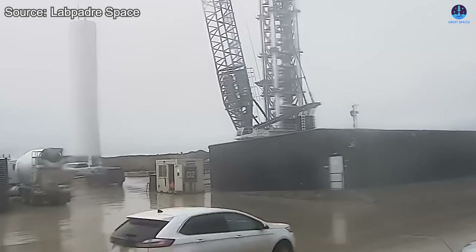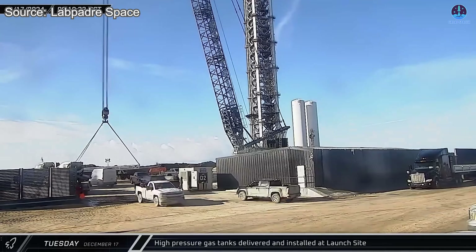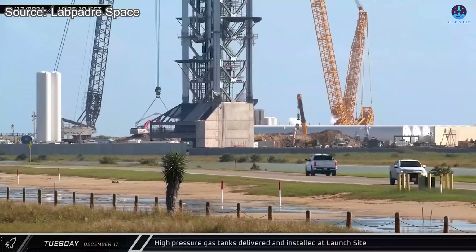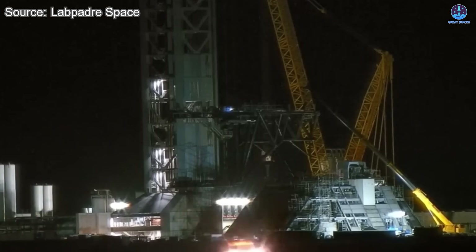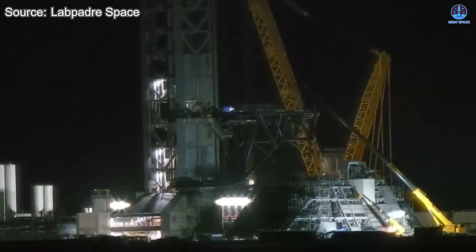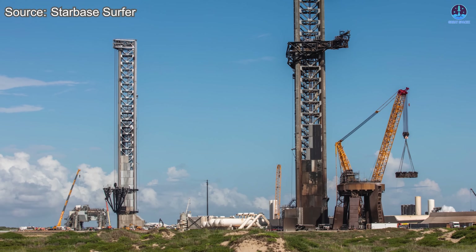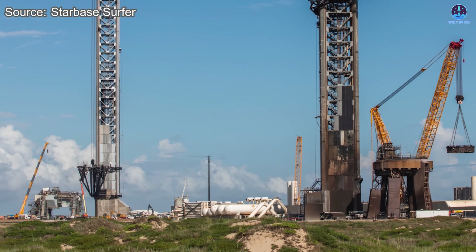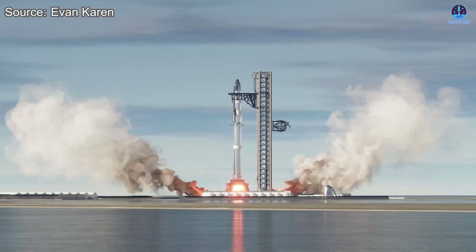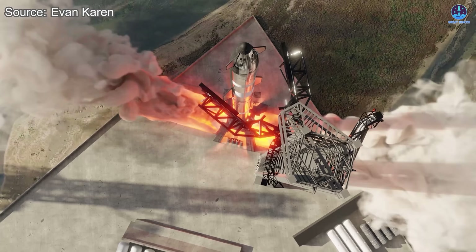Construction on Pad 2 began in 2024, and in just over a year the transformation has been remarkable. What started as a bare area has grown into a massive, fully equipped launch pad with advanced systems. Every major component has been improved compared to Pad 1, including the OLM, the water deluge system, the protective systems, and the iconic chopsticks. Together, these enhancements are designed to handle the power of Starship v3 and its new Raptor 3 engines.